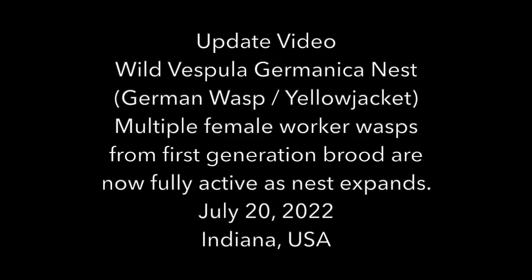Welcome to the Green Wasp Removal YouTube channel. In today's video we have an update on the wild Vespula germanica nest — the German wasp or yellow jacket nest that was found in an old barn in Indiana back in May of 2022. It is now July 20th of 2022.